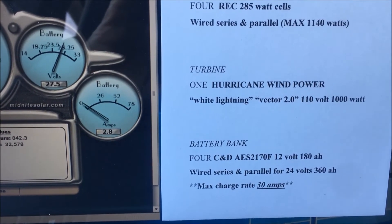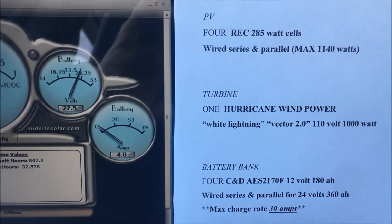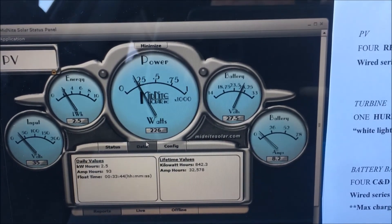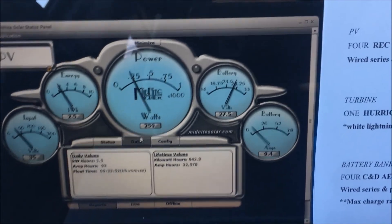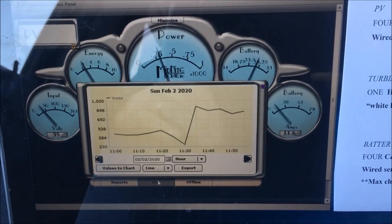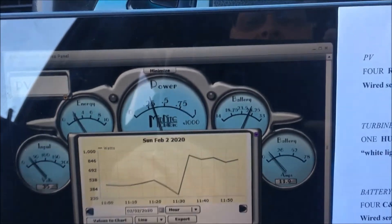The batteries we're using are the AES 2170F 12 volt 180 amp hour batteries, wired series and parallel to give 24 volts and a total of 360 amp hours. You can see the max charge rate there at 30 amps. For any sustained period of time, it's not about how much power I can get out of the cells — I want to make sure I don't produce more than 30 amps for any length of time so I don't hurt the batteries. We can look at the data here from today since the sunshine came out, and we've been producing some pretty good power.